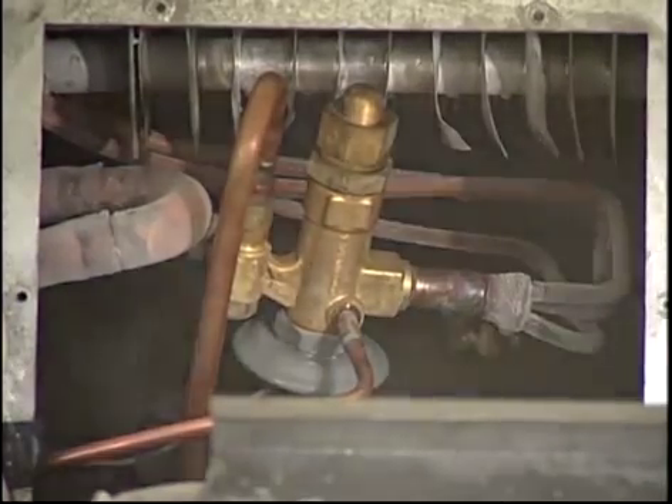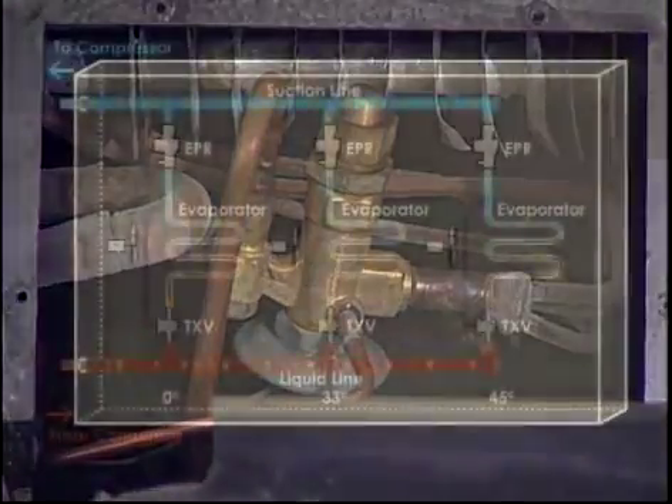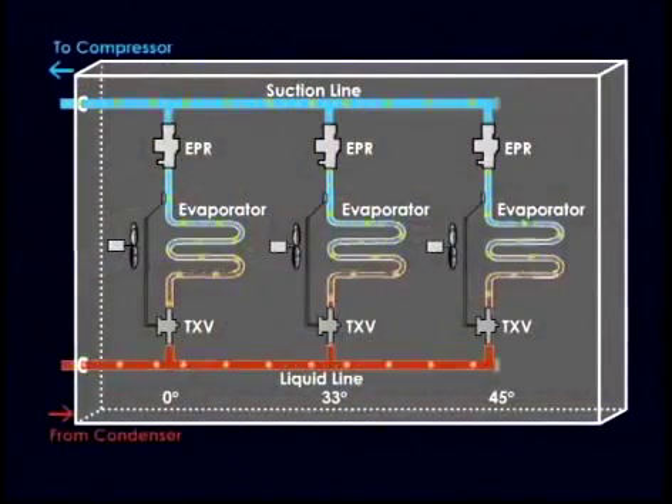Let's go back to the drawing board for a second and get a more visual look at the refrigerant cycle represented here. As you can see, different temps are maintained at each evaporator by different pressures, maintained by a separate EPR for each area of the case. Severely low temps must include a check valve to ensure that no refrigerant backs up into the lower pressure evaporator from a higher pressure evaporator.